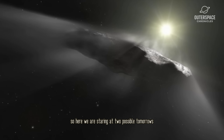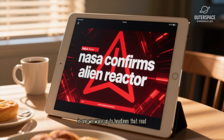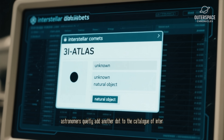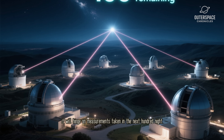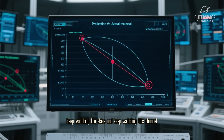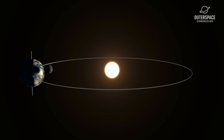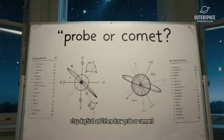So here we are, staring at two possible tomorrows. In one, we wake up to headlines that read: 'NASA confirms alien reactor.' In the other, astronomers quietly add another dot to the catalog of interstellar comets and move on. Whichever future arrives, it will hinge on measurements taken in the next hundred nights. Keep watching the skies, and keep watching this channel. We will update you the moment the data hits the servers. Until then, stay curious, stay skeptical — probe or comet?